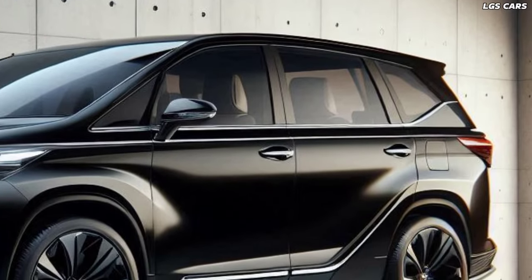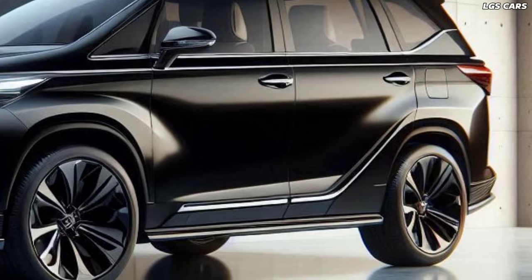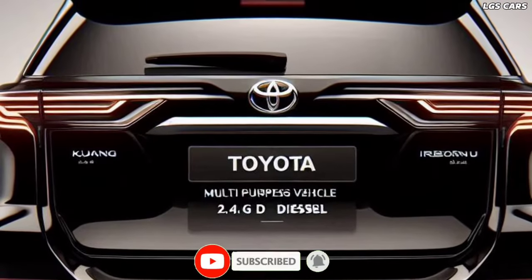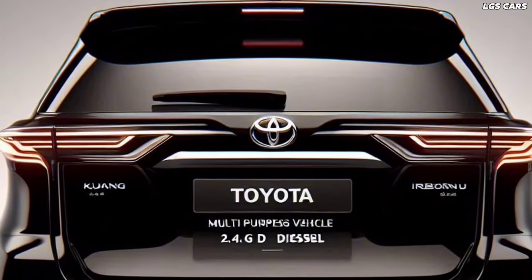Design and exterior. The exterior design of the 2025 Toyota Kijang Innova Reborn reflects a blend of sophistication and robustness. With sleek lines and a bold grille, the vehicle commands attention on the road while maintaining its signature practicality.